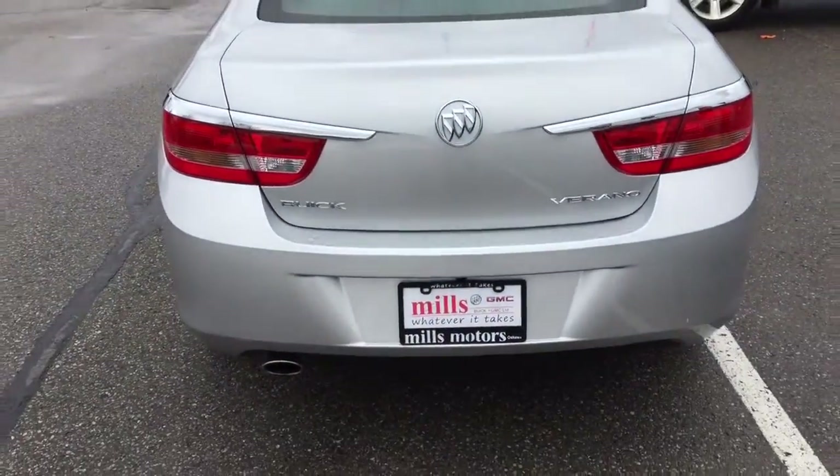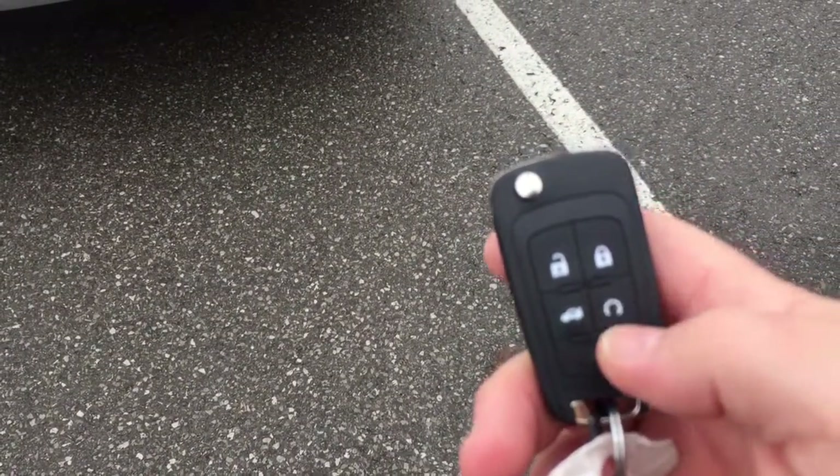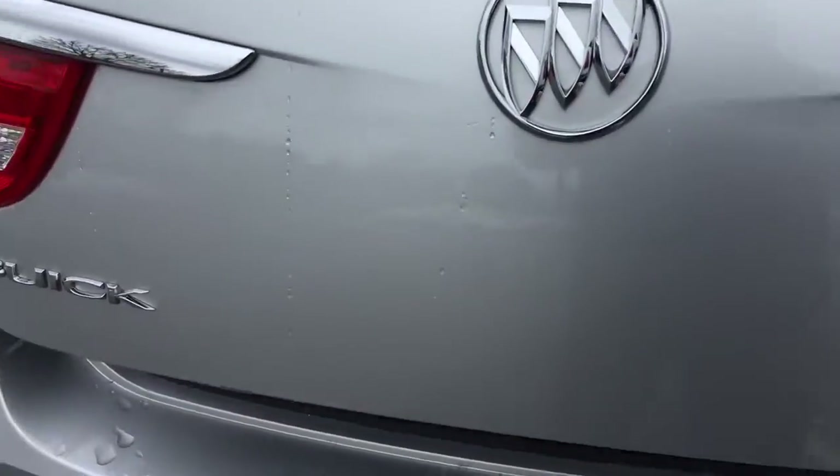Let's take a look in the trunk. You can use the interior release, but we're using the key fob here — and you'll notice it also has remote start. Hold it down for a couple of seconds and the trunk pops open. Inside, there's a generous and surprisingly deep amount of storage space. The Verano is a smaller car but has a much bigger trunk than you'd expect. Cargo hook tie-downs are on both sides, a 60/40 split is available in the rear, and the compact spare tire is located just underneath.